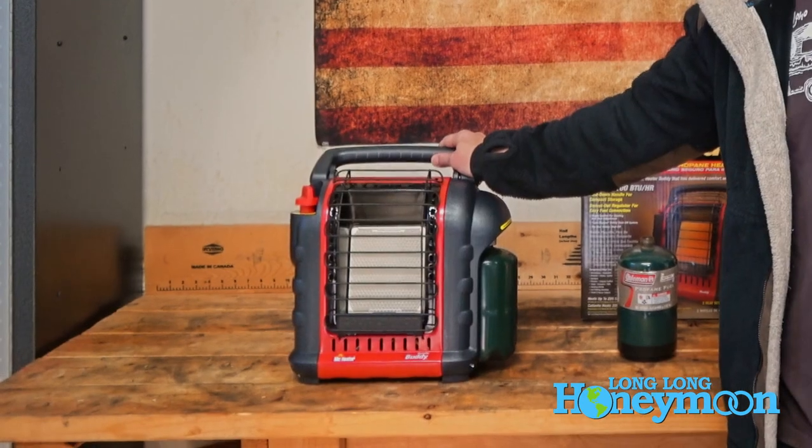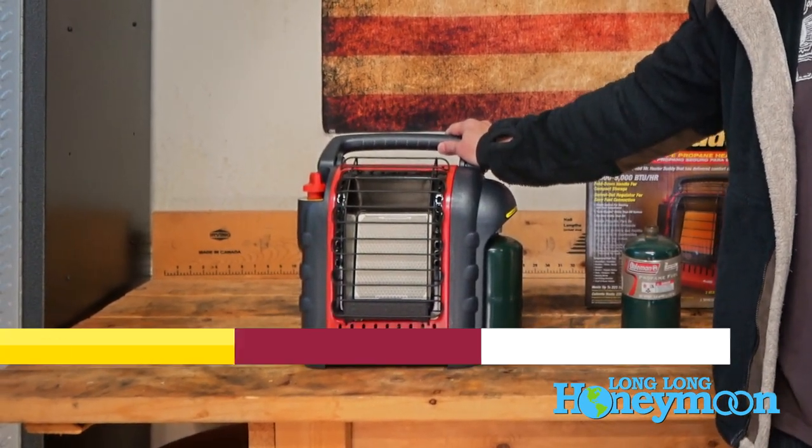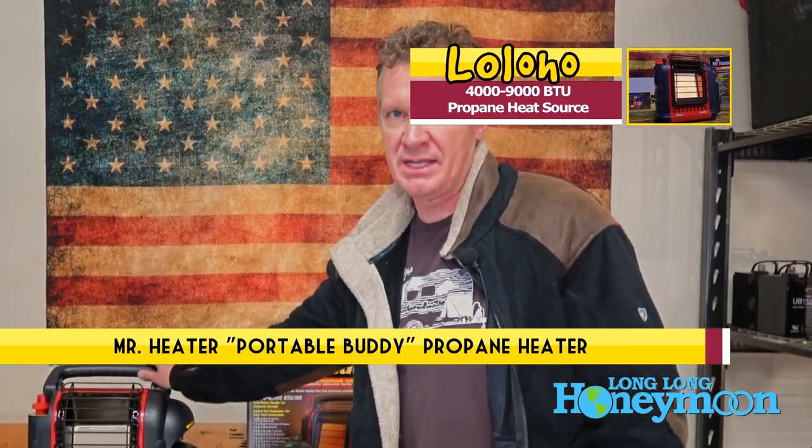Hey guys, Sean with Long Long Honeymoon. Today we're taking a look at a space heater — not just any space heater. This is quite possibly the most popular space heater on Amazon, certainly the most popular propane powered space heater.